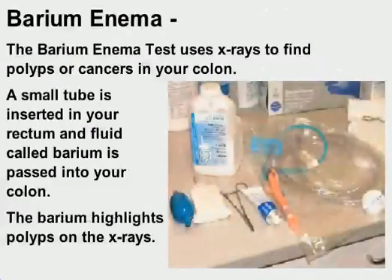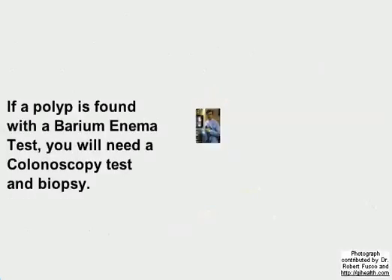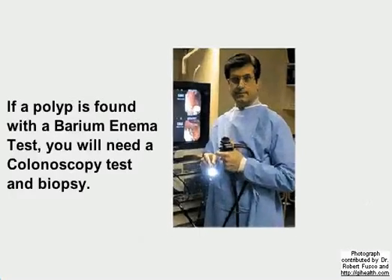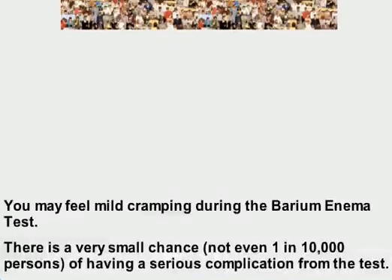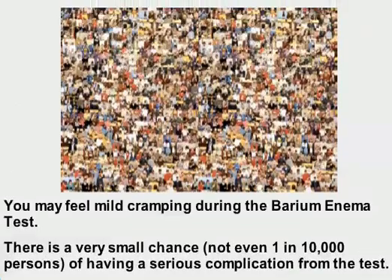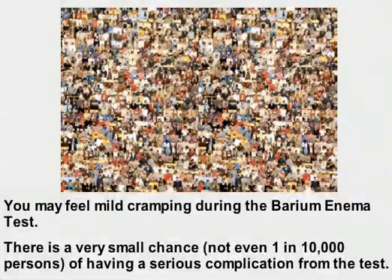The barium enema test uses x-rays to find polyps or cancers in your colon. A small tube is inserted in your rectum, and fluid called barium is passed into your colon. The barium highlights polyps on the x-rays. If a polyp is found, you will need a colonoscopy and biopsy. You may feel mild cramping, and there is a very small chance — not even one in 10,000 persons — of having a serious complication.